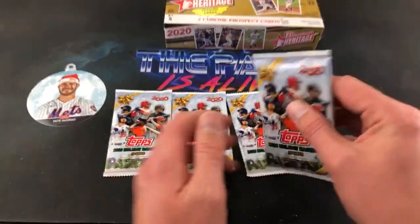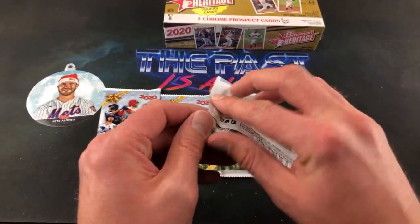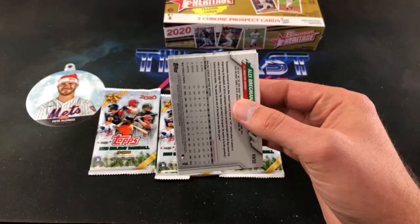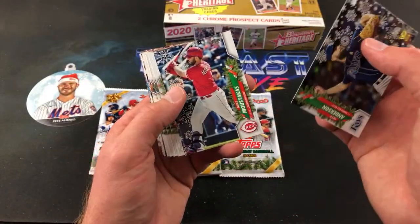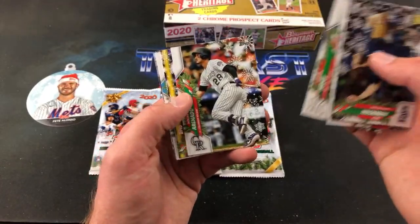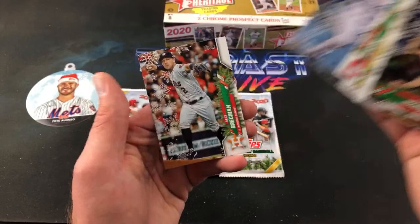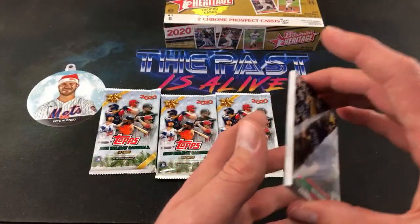You guys remember Heathcliff? Used to love that show. We have four packs of this box left. Nick Anderson, Mike Moustakas, LeMahieu, Aaron Judge, Nolan Arenado, Trevor Story, Frankie Lindor, Gavin Lux rookie card — another nice one there. No short print though, I don't think. And Bregman.